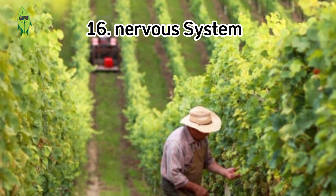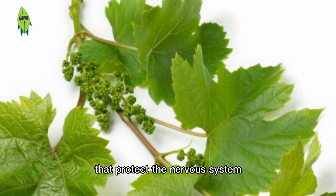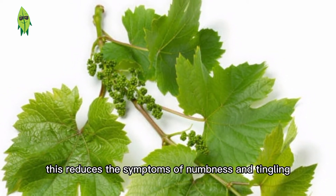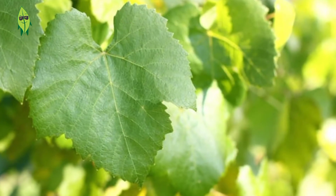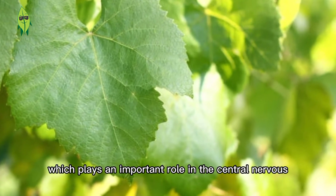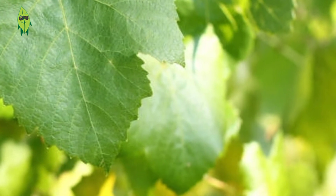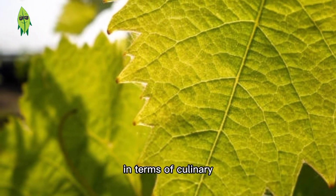Benefit 16: Nervous system. Grape leaves contain B vitamins that protect the nervous system and every nerve ending from damage, reducing symptoms of numbness and tingling. Benefit 17: Improve cognitive function. Grape leaves contain vitamin B6, which plays an important role in the central nervous system, protects the brain, and improves cognitive function. This prevents the possibility of dementia.